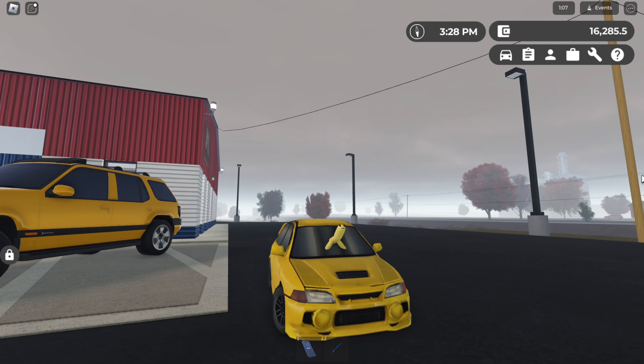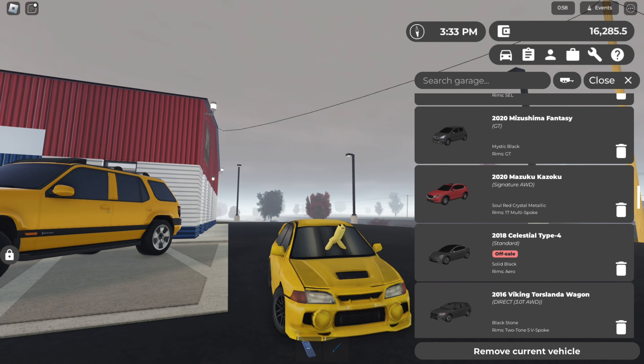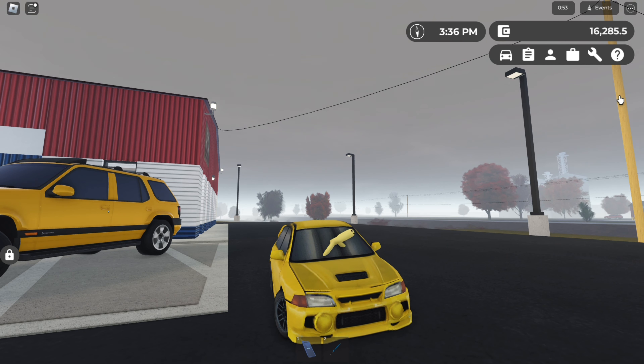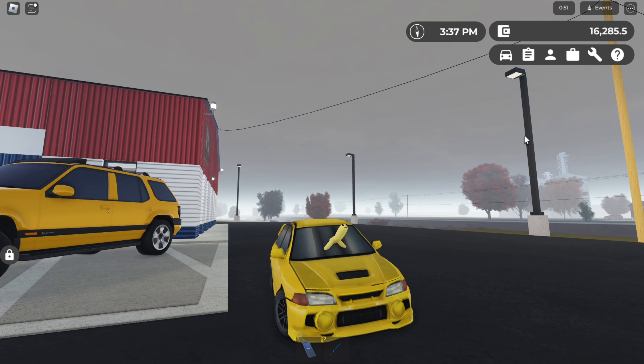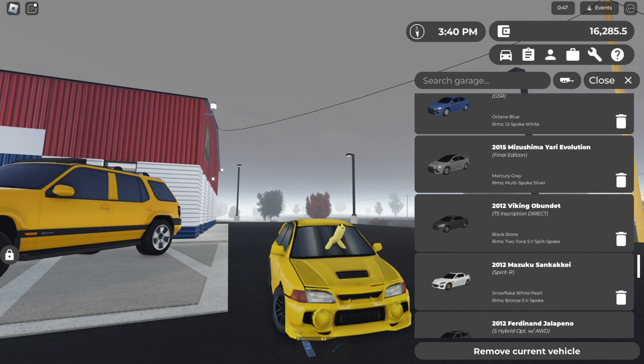Hi guys, welcome back to another video on my channel. Today I'm gonna be showing you how to get rich in Greenville. If you take a look at my collection, it's pretty big — there's just loads of cars.